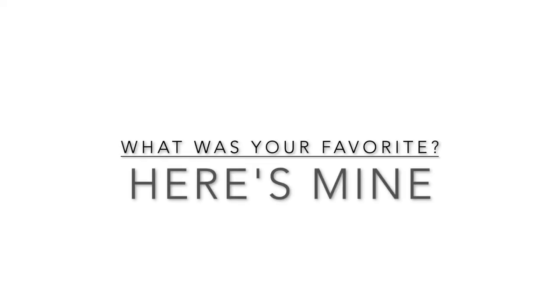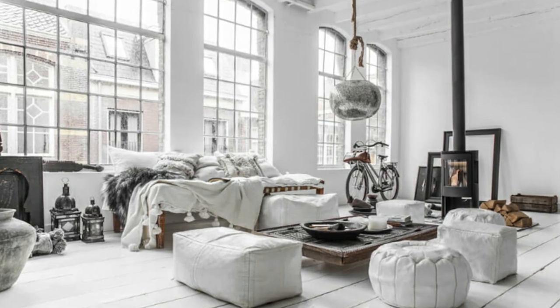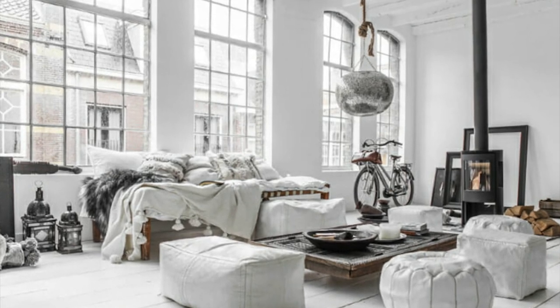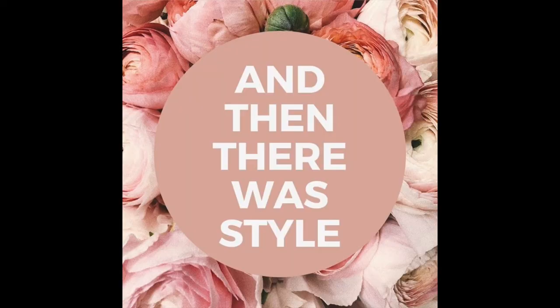As usual, I asked you to comment your favorite room below in the comments section. If you want to know mine — it is this one. Even though it's a purely Scandinavian room, it's cozy, it's light, it's airy. As always, thank you so much for watching. Don't forget to give this video a thumbs up, share it with other home decor lovers, and subscribe to the channel. We'll see you in the next video — bye guys!